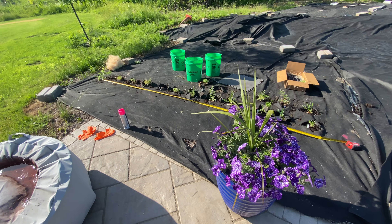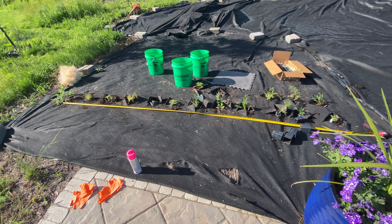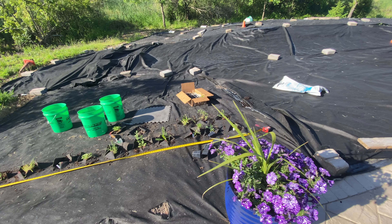Good morning. It's 8 o'clock in the morning. I've been up since 6. And this video is about Project Wildflower.